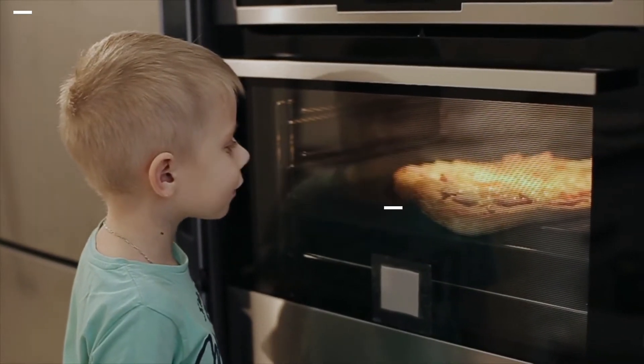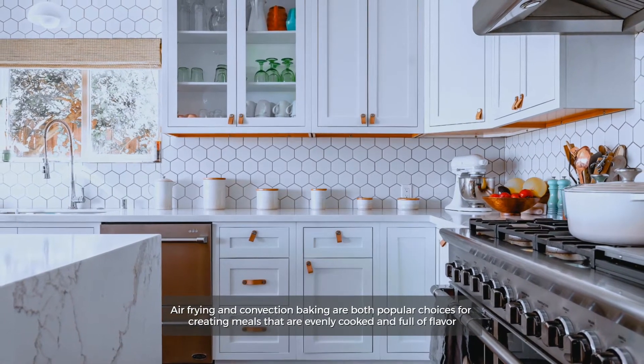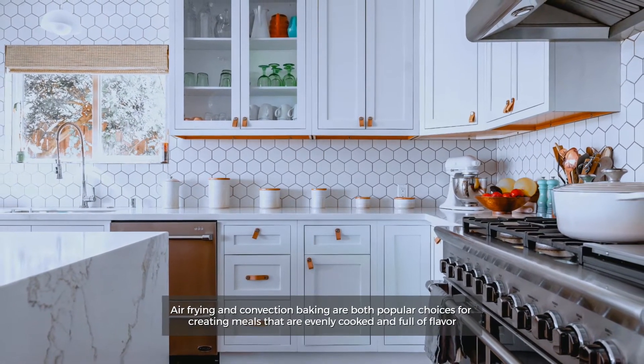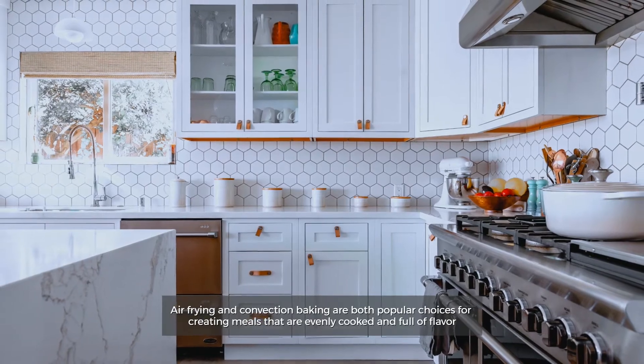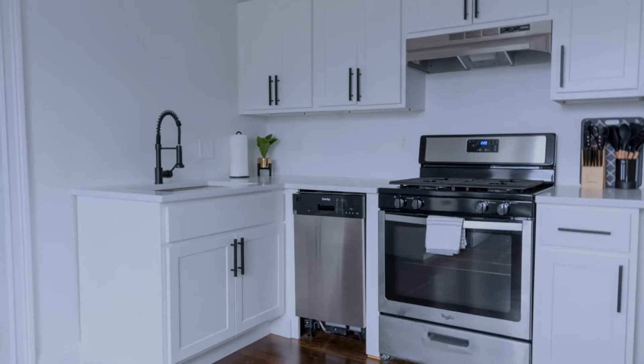Convection Oven Versus Air Fryer. Air frying and convection baking are both popular choices for creating meals that are evenly cooked and full of flavor. But how does an air fryer or convection oven work, and what's the difference?